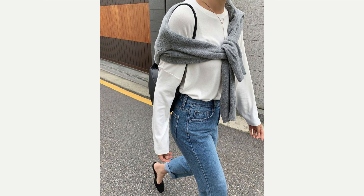The next one — again her Levi's — she's got a long-sleeve white t-shirt on, a black bag, a gray sweater thrown over her shoulders, and her little black slides. They are so cute; they have a teeny tiny kitten heel on them. Oh my gosh, that's adorable. One of the hottest trends for this fall!